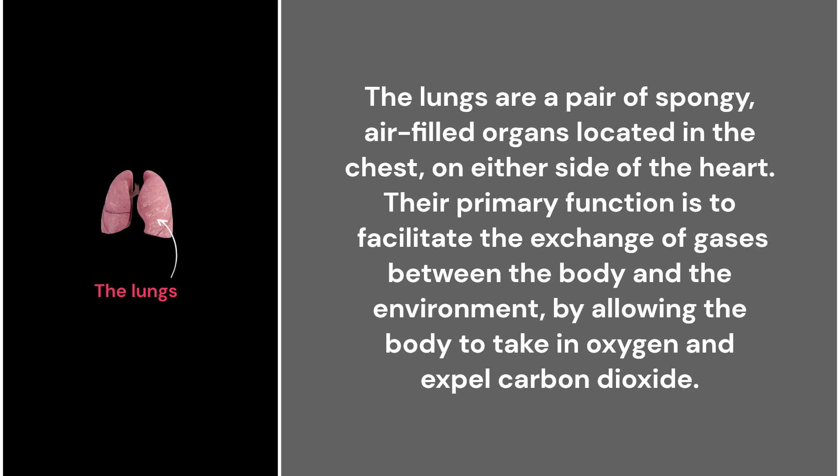29. The lungs. The lungs are a pair of spongy, air-filled organs located in the chest on either side of the heart. Their primary function is to facilitate the exchange of gases between the body and the environment by allowing the body to take in oxygen and expel carbon dioxide.